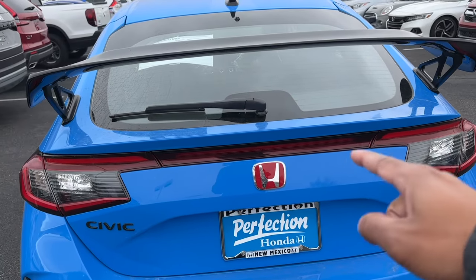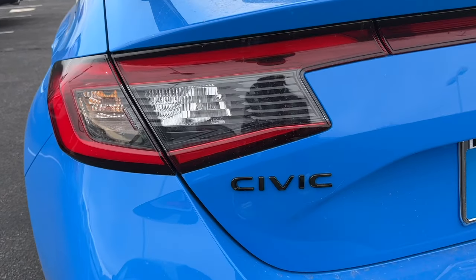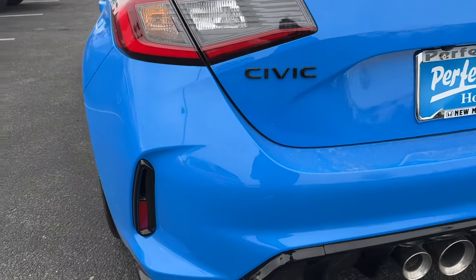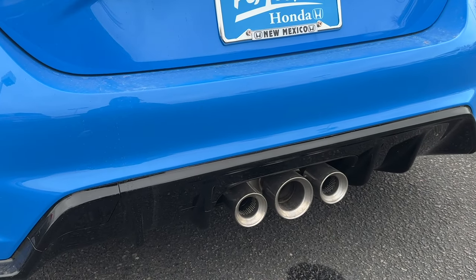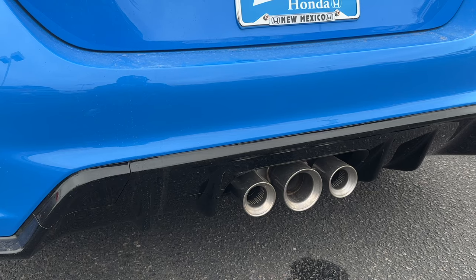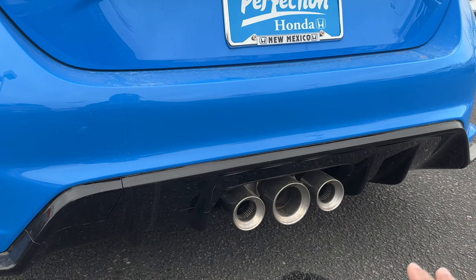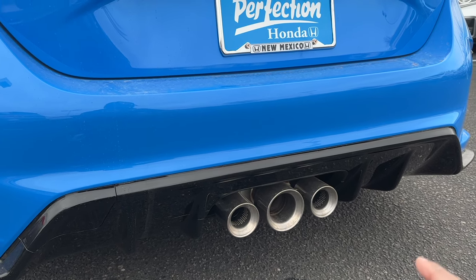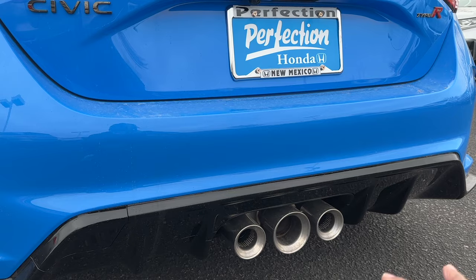The tail lights use the traditional Civic design but look meaner from the rear. Brake lights are LED, while turn signals and reverse lights appear to be regular bulbs. 'Type R' is spelled out across the back, and there's a red H emblem. 'Civic' is blacked out. On the lower bumper you have a gloss black diffuser and the triple exhaust setup — Honda actually changed how the three exhausts work compared to the FK8.